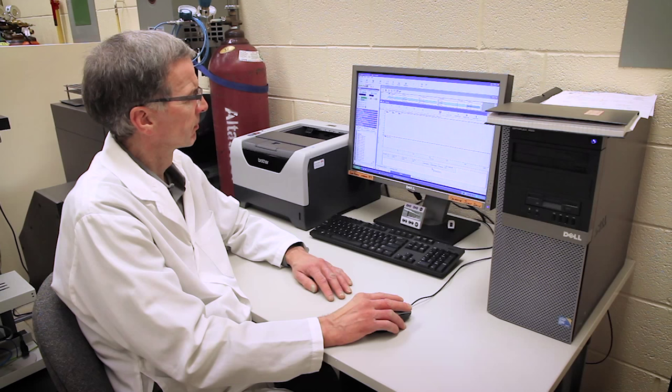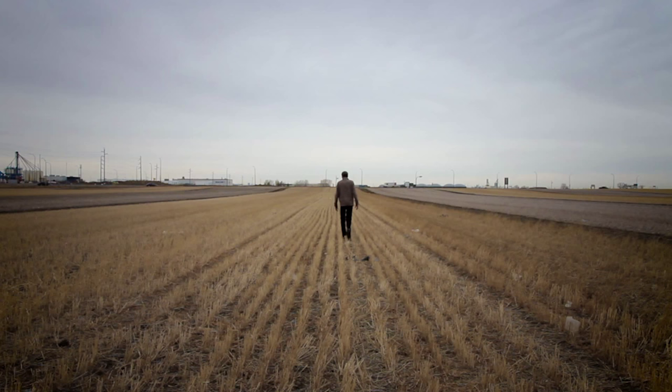Dr. Henry Janssen is reading the history of those fields in their chemistry, and the past is revealing the way forward to managing soil for the future.